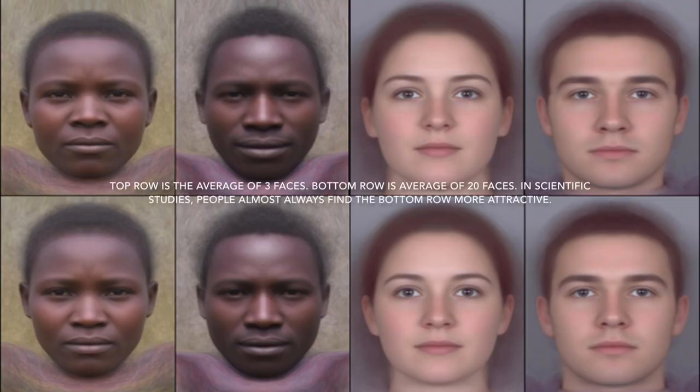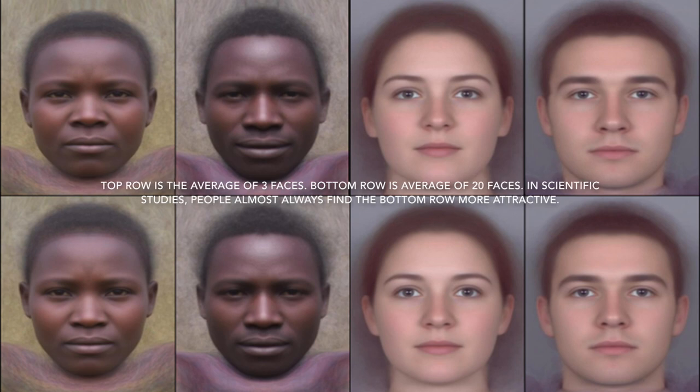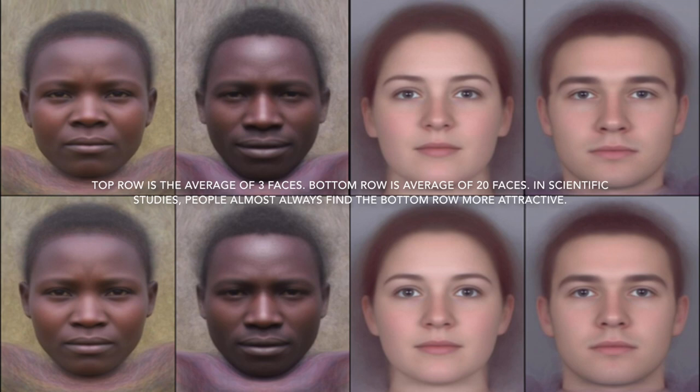A study was done by scientists where they blended multiple faces together to yield an average of about 20 faces, and these averaged-out faces were strongly preferred over any one individual face. Bringing this back to eyewear, what this means is you basically want to highlight the good features in somebody's face and downplay the more negative ones.